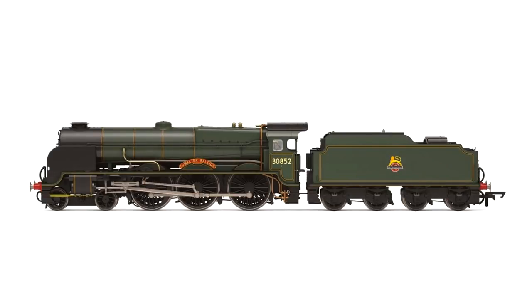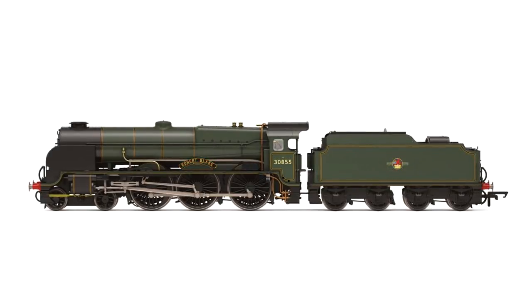Hornby's Lord Nelson class is just arriving in the shops and it's already getting some great reviews, so it's really good to see that two new releases will be coming in 2019, in Early Emblem and Malachite Crest, both with the eight-wheel bogie tender.